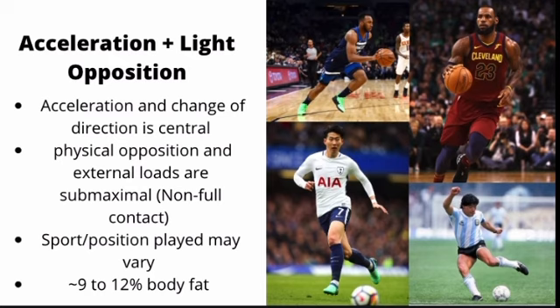Soccer players have very muscular lower bodies and much thinner upper bodies, since the upper body is not central to soccer performance. Basketball players, in contrast, benefit from a more muscular upper body to play defense and deal with physical opposition — especially against the largest players on the court where upper body development prevents them from getting muscled around. These athletes want to be between 9% and 12% body fat so they can be fast and agile, but they do not need to be as muscularly developed as our third category.